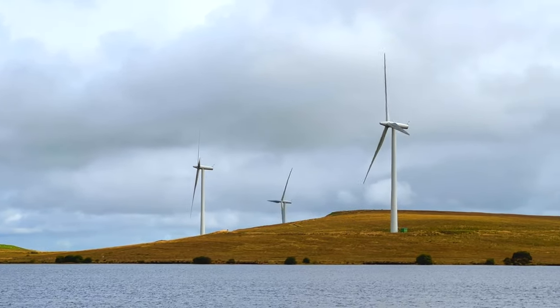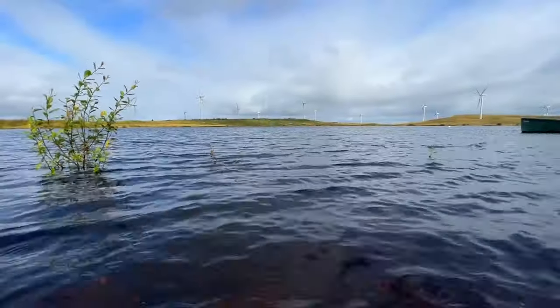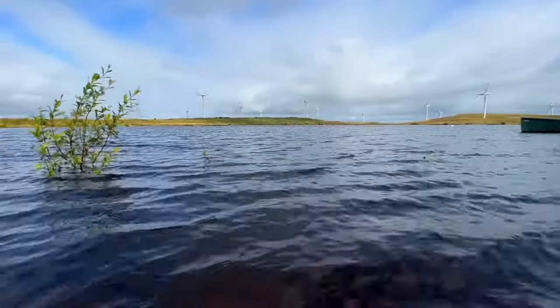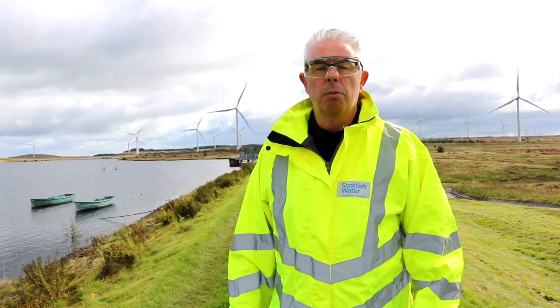Scotland is set to become a leading hydrogen nation and we are playing a vital part. We are working with energy developers to provide water to support hydrogen facilities across Scotland. But what is hydrogen and how is it created?